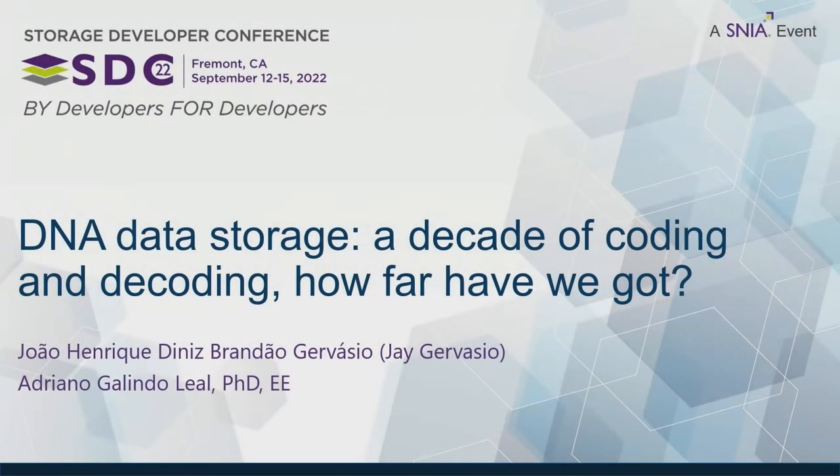Hello everyone! I'm João Gervásio, but you can call me Jay — easier, shorter, no problem. Today I'm going to guide us through the journey of DNA data storage, coding and decoding.